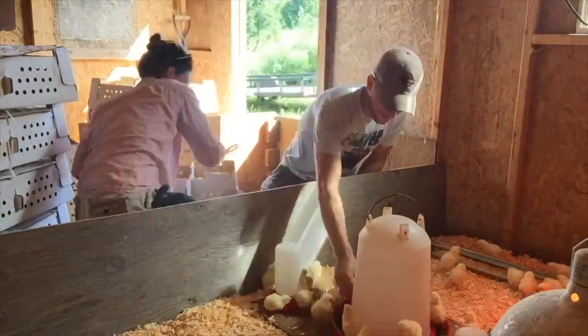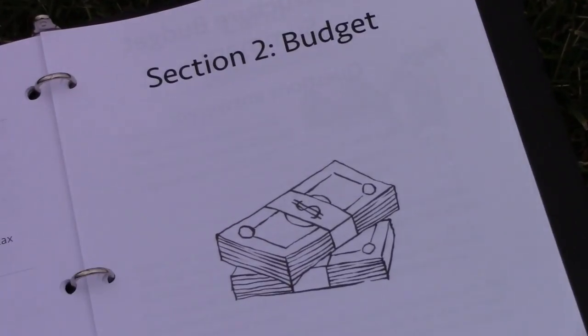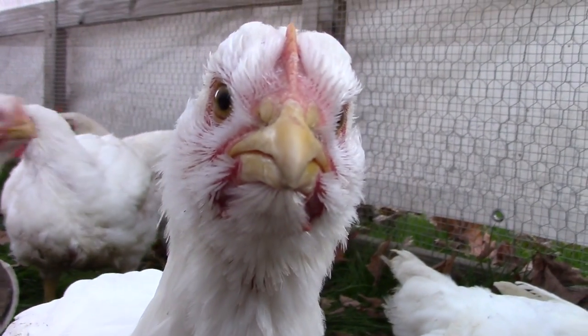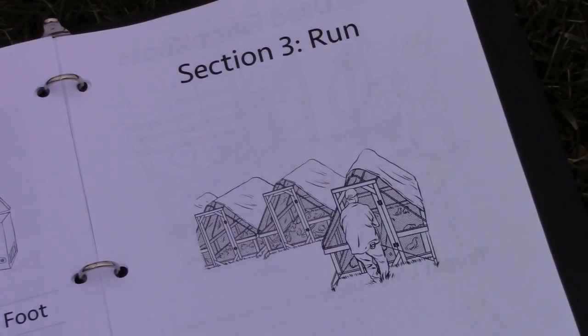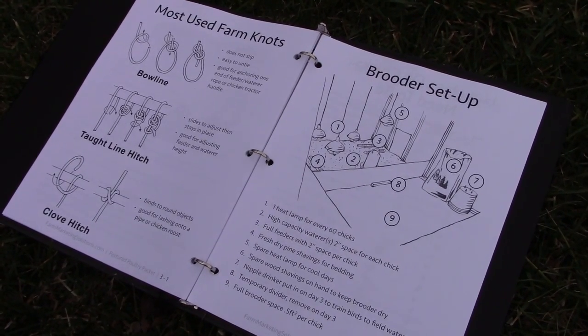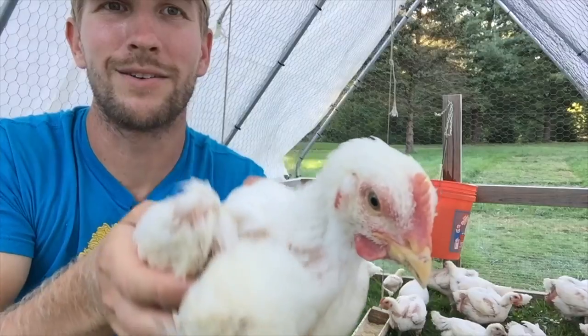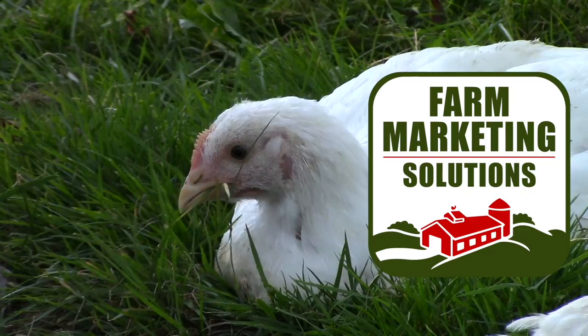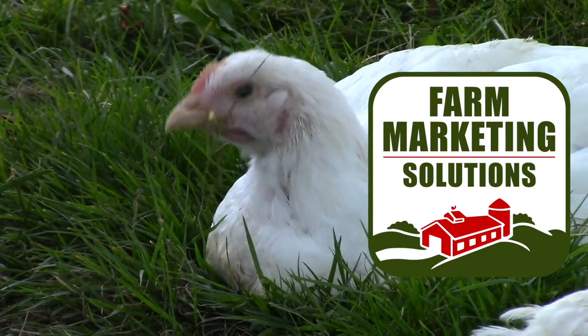The workbook is broken into three sections. Section 1, Plan, helps you answer all the questions required to start raising broiler chickens. Section 2, Budget, walks you through your startup costs as well as the cost of each chicken start to finish. Section 3, Run, gives you easy-to-follow illustrations to keep your farm or homestead running smoothly. Get the packet, grow your birds, feed your family, and change the way you eat chicken. Visit farmmarketingsolutions.com for more information.